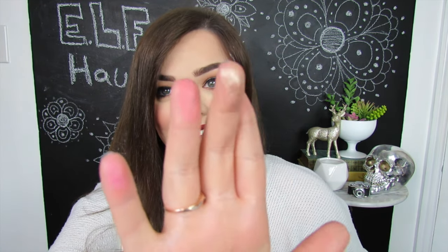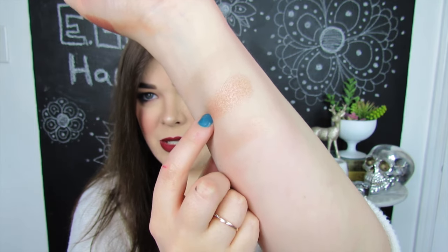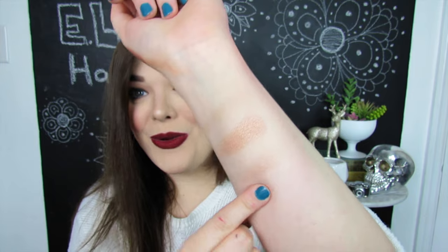Next up we have two highlighters from e.l.f. — they're both the same one, so I'll just swatch one. I already swatched these and to be honest they were terrible when I first tried them — literally nothing was happening. I went online and saw people say you have to scrape off the first layer before you can get down to the actual highlight. So I went ahead and did that to one of them. Here's the highlighter I scraped off — you can get pigmentation from it, it's pretty and catches the light. So make sure if you're going to get one of these, you scrape off that top rough layer before you use them.